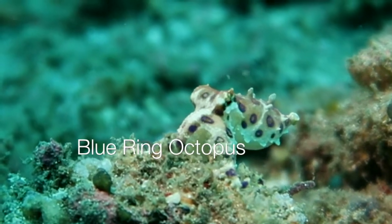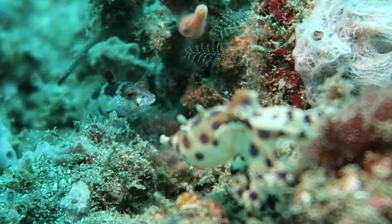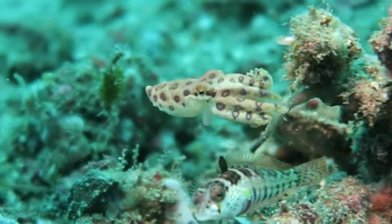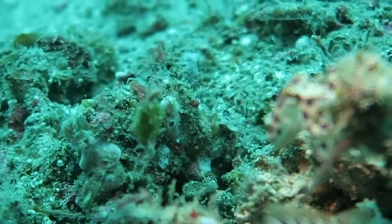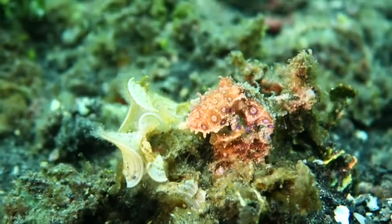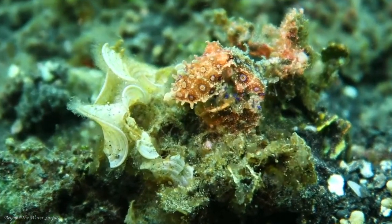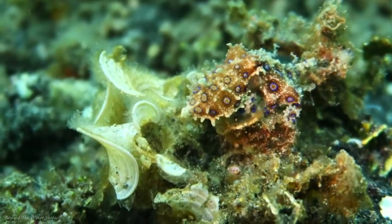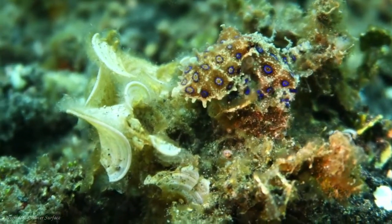One of the most deadly marine animals is the blue-ringed octopus. In one octopus, there's enough venom to severely harm up to 26 humans, and there's no antidote for it. They are yellow-brown colored with blue and black rings all over, and when agitated, they warn other organisms by darkening their brown spots and illuminating the rings around their body.